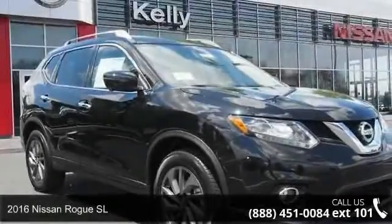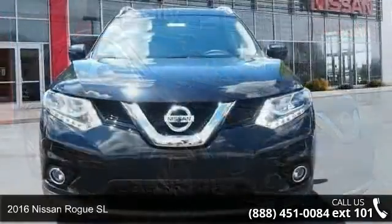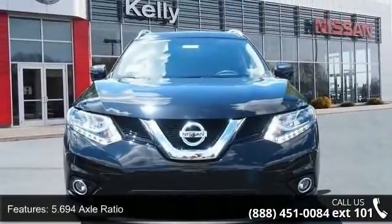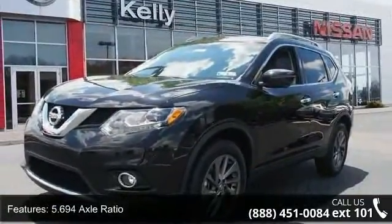Check out this 2016 Nissan Rogue SL. If you are looking for an automobile with great features, look no further. This vehicle comes with a reliable 4-cylinder engine connected to a smooth-shifting automatic transmission.